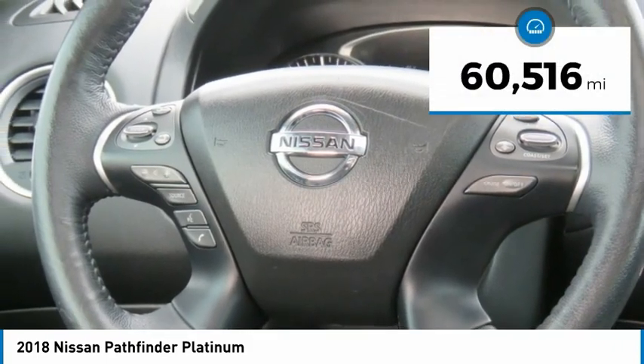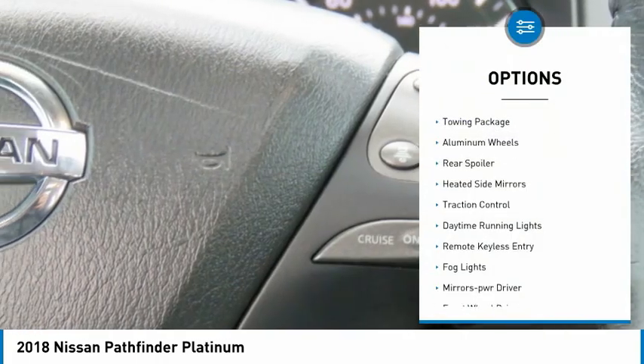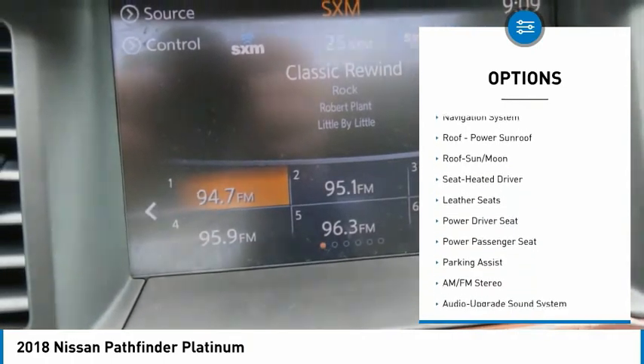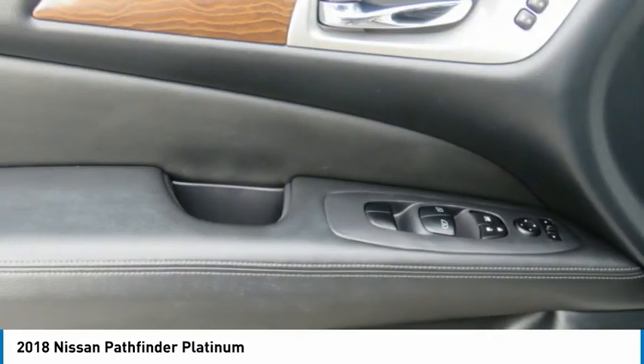This vehicle has less than 65,000 miles. Here are some of this vehicle's great options: towing package, aluminum wheels, rear spoiler, heated side mirrors, traction control, daytime running lights, remote keyless entry, fog lights, mirror memory, and FWD.